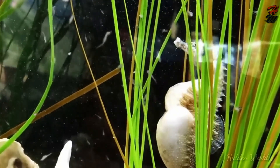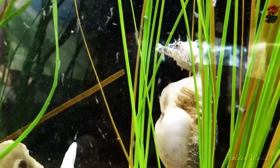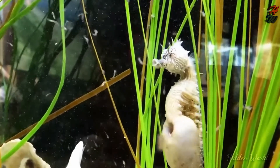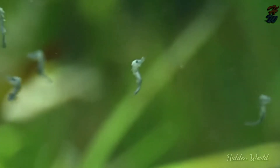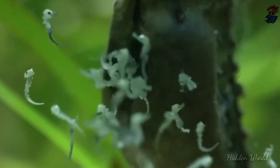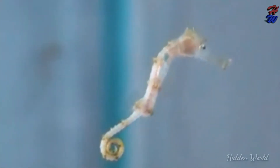Young Seahorse: Newborns measure between 2 and 12 millimeters, depending on species. The number of young produced ranges between 100 and 200 for most species, but can be as low as 5 for smaller species, or more than 1,500 for larger species. The fry will often grasp floating or still objects, and even each other, with their tails.